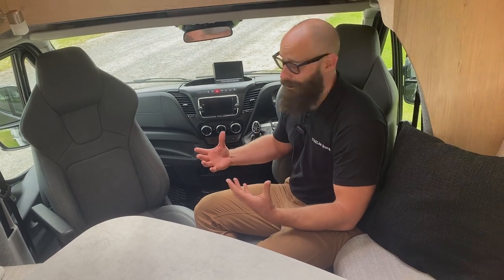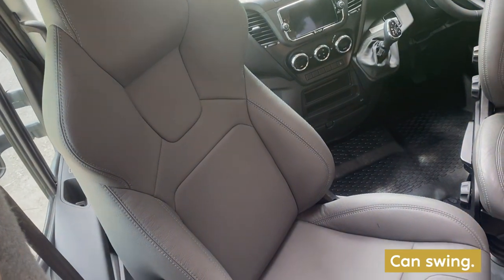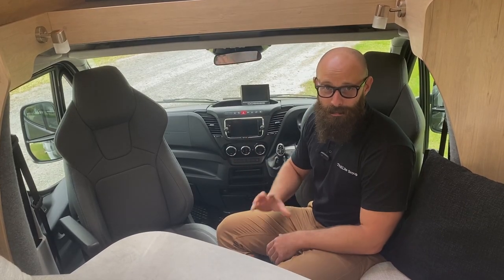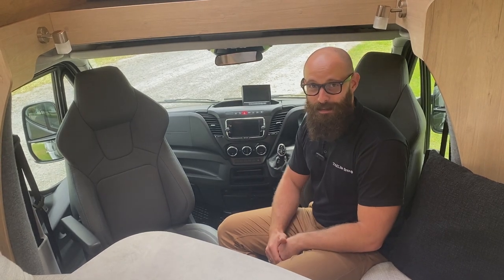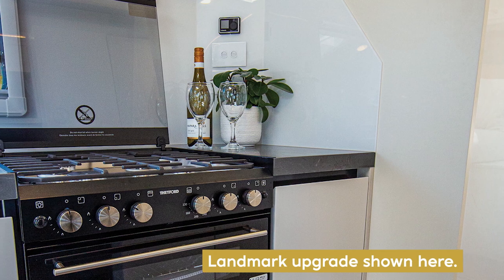The luxury continues into the front cab. I'm really comfortable here on the upgraded leather option. The seats swing around, so they're dual purpose — you drive in them, and when you're parked up you flip them around for extra seating space. One of my favorite details about the Carapero is this kitchen — it's a big kitchen as far as motorhomes are concerned.